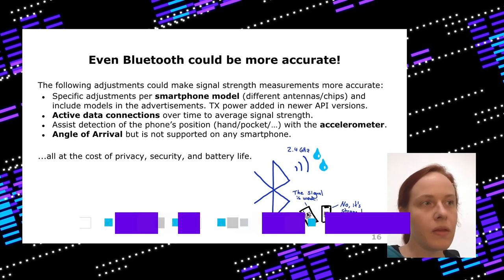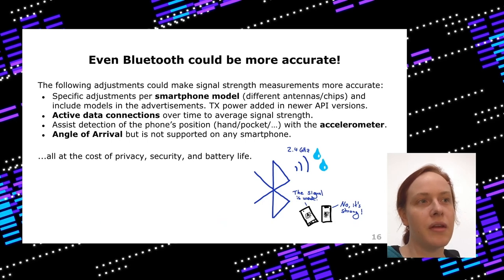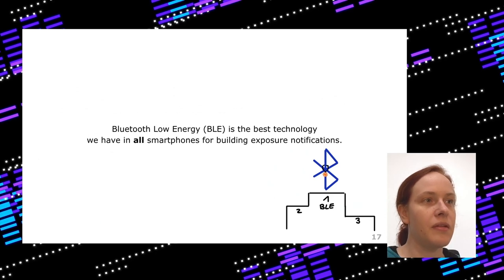Everything that improves Bluetooth measurements comes at the cost of privacy, security, and battery life. Considering how it's currently done in the API, it's pretty good. Even though Bluetooth is not perfect, Bluetooth Low Energy is really the best technology we have in all recent smartphones to build exposure notifications — it is still the winner.